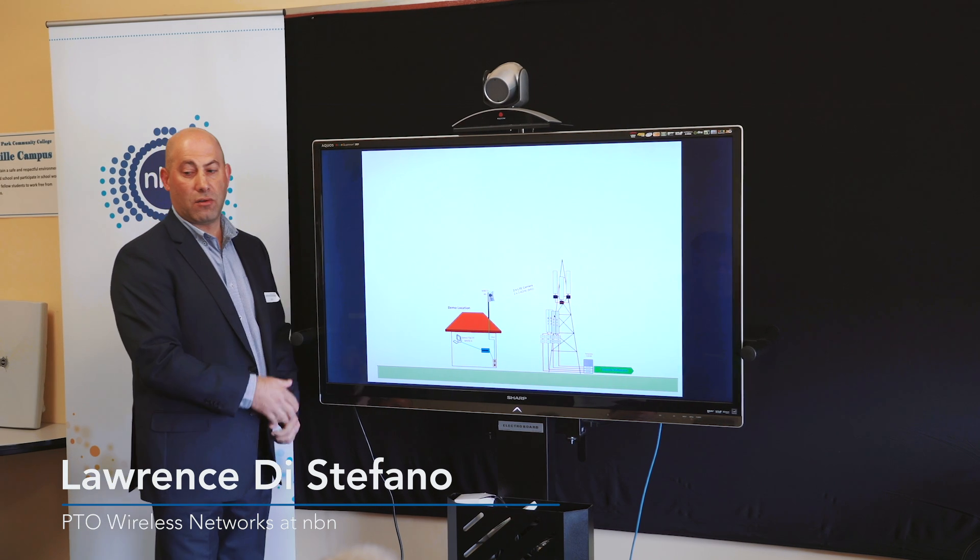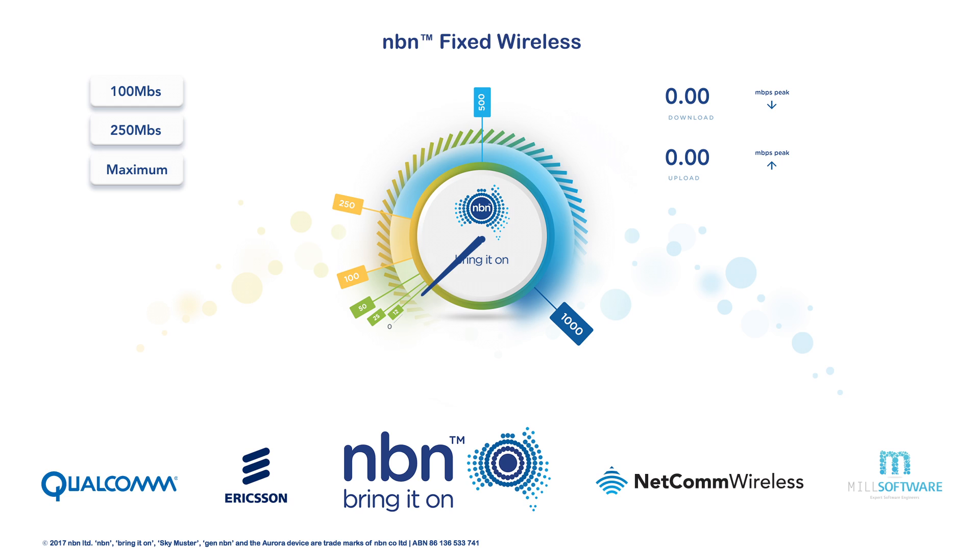The first test is the 100 MHz test. In this case we're aggregating two carriers, and we lift the modulation scheme used in the network — going from 64 QAM to 256 QAM.